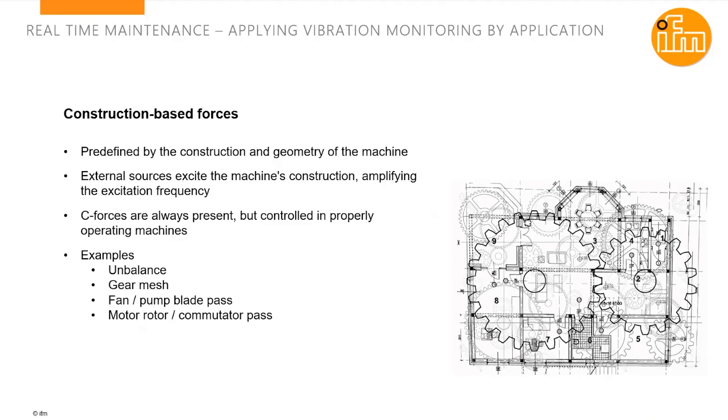The first type of force is construction-based forces — meaning the construction of the machine itself. It has gearing, belting, and various different components, and each one of those features will cause vibration as those components degrade. Examples are unbalance, gear mesh, pump or fan blade pass, commutator pass, or rotor pass in a motor. These are all construction constraints which can be identified by a specific frequency of vibration.